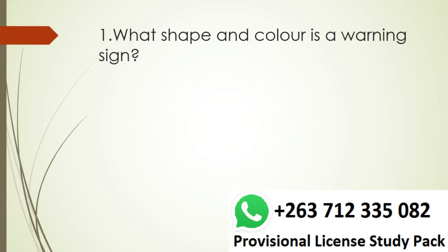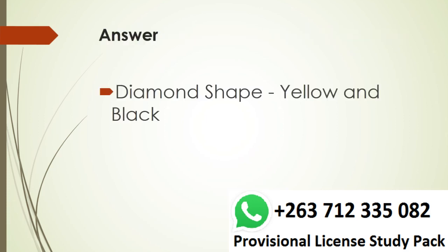Question 1. What shape and color is a warning sign? Answer. Diamond shape, yellow and black.